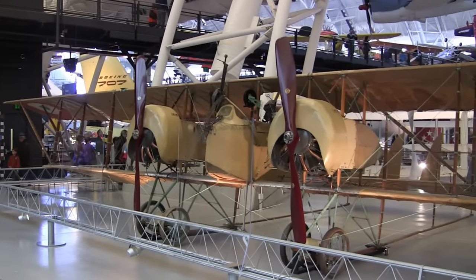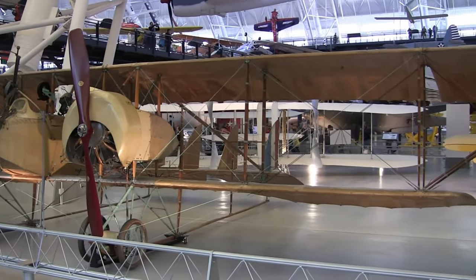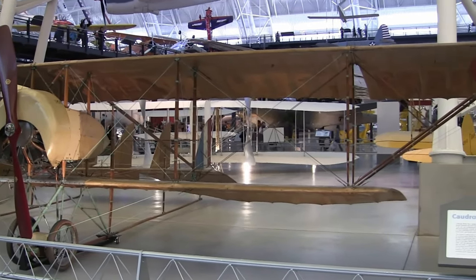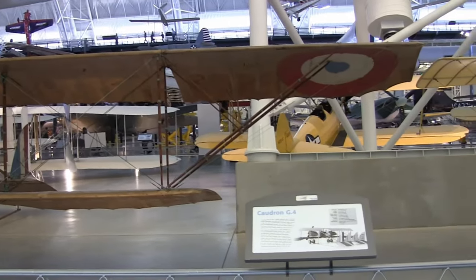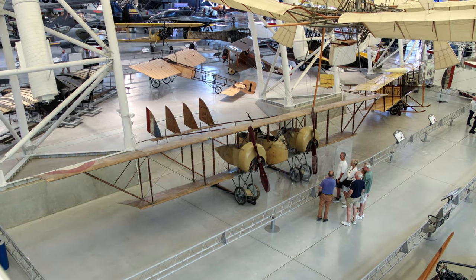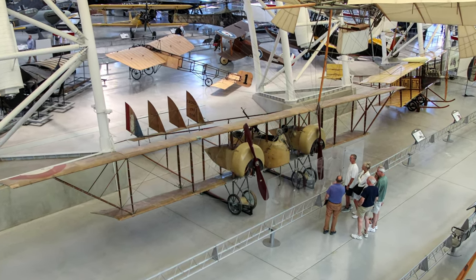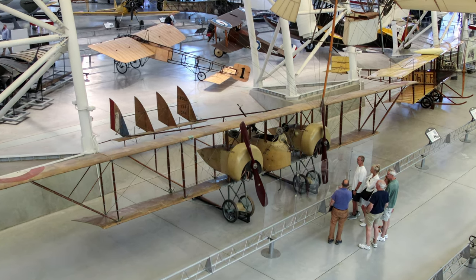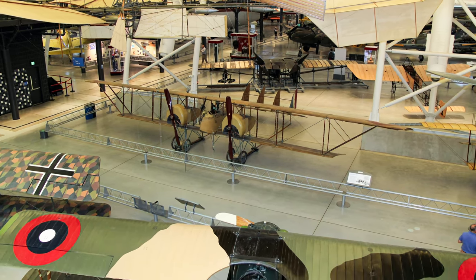The 1917 French twin-engine Caudron G4 has great significance as an early light bomber and reconnaissance aircraft, being used when these critical air power missions were being conceived and pioneered in World War I. It was quite reliable, had a good rate of climb, and was pleasant to fly — all characteristics that made it a good training aircraft after more advanced aircraft reduced its combat effectiveness. Many Allied pilots received their initial flight training on it.